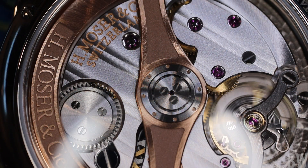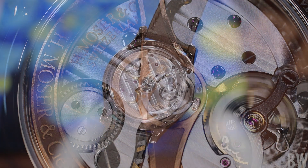Notice the 18-carat rose gold — or red gold — skeletonized rotor with the signature engraved in it. This rotor is bi-directional winding. We also have hacking seconds and very pleasant winding action through the signed cupcake-style crown at the three o'clock position.